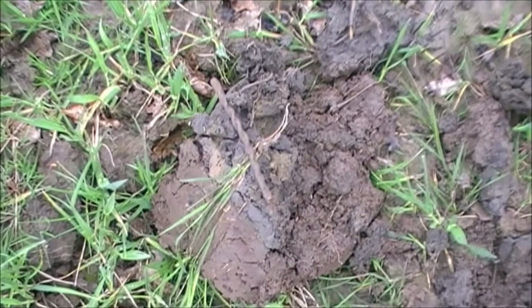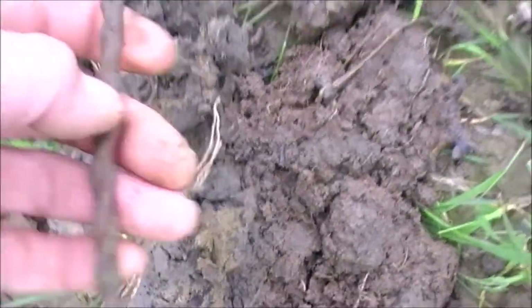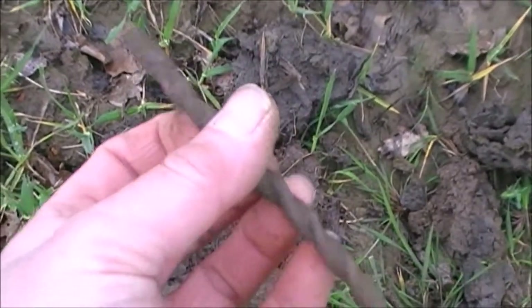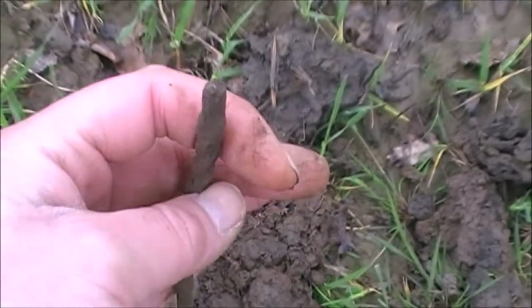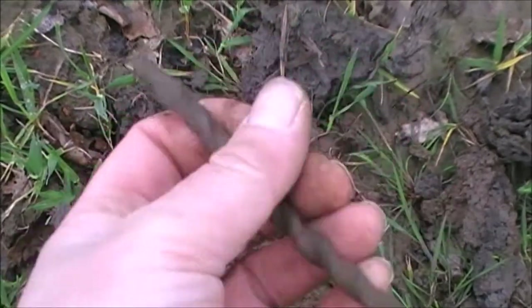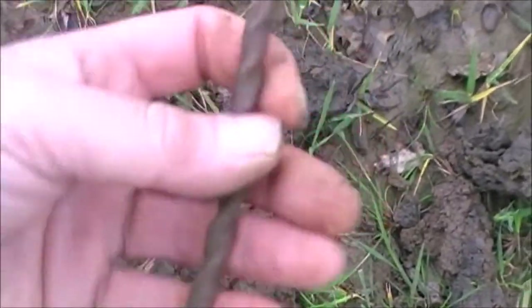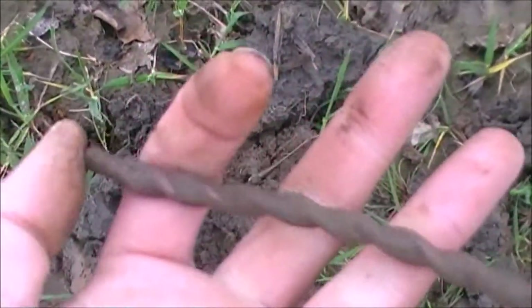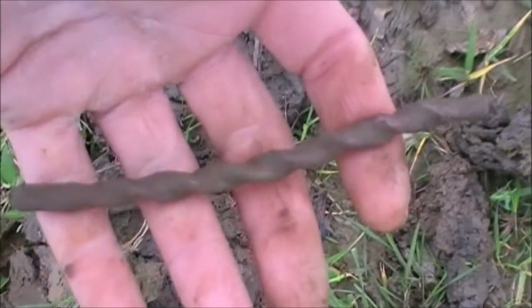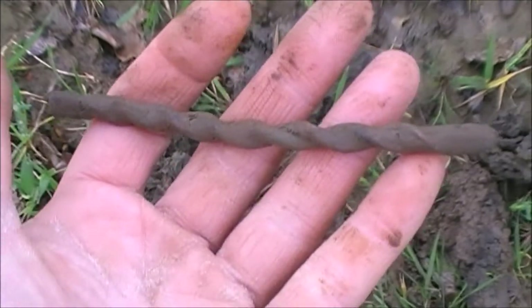Hey guys, this is the next find. My first thought was a twisted piece of barbed wire, but now I'm not sure. What do you think? It looks a bit too thick and a bit too heavy to be barbed wire — actually it could be really old barbed wire, I'm not saying it's not. Got any ideas what that could be? Leave it in the comments below — always interested to see what you think of items. There you go, carry on hunting, join me on the next hole.